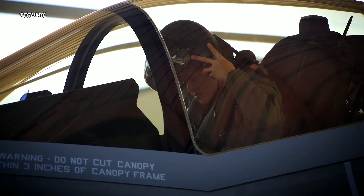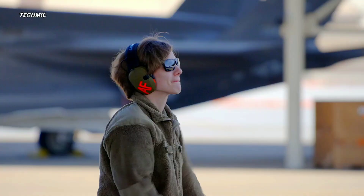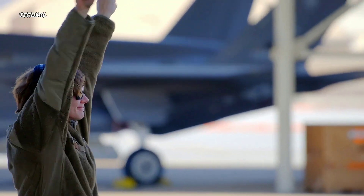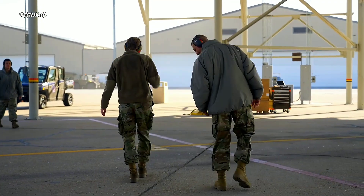In a modern era full of challenges, the F-35 Lightning II has proven itself to be a revolutionary fighter that brings technological and strategic superiority to air defense forces around the world.